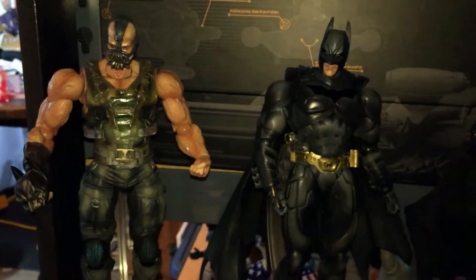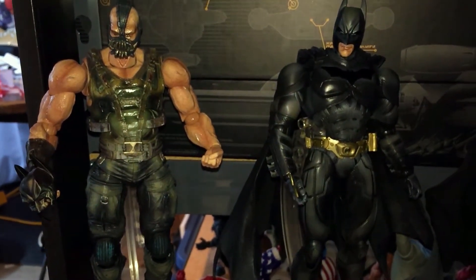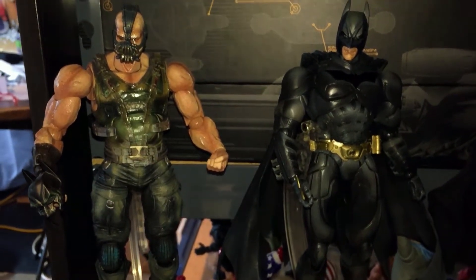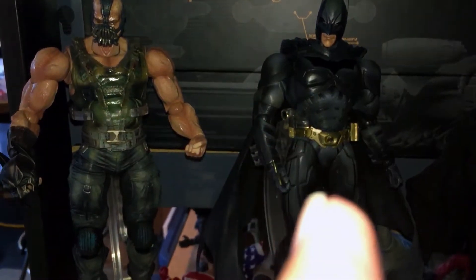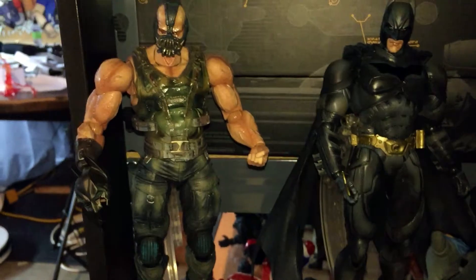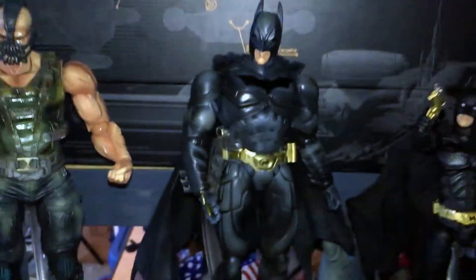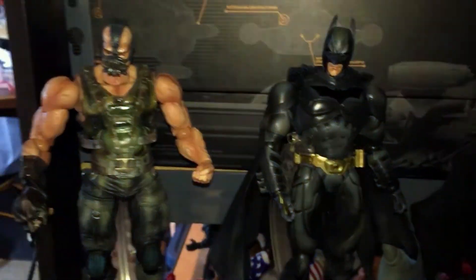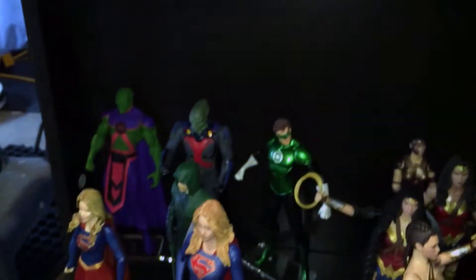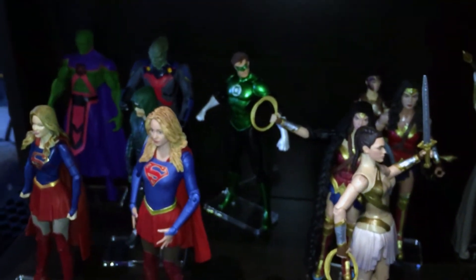I've wanted a Bane for a long time and finally picked this pair up. The only thing I don't like about this set — well, they didn't come together, but they were kind of in a series — is that this Batman should have come with an unmasked head, since he's holding the mask. Bane is holding it on this side, and this Batman should have given us the option of having it without the mask. But you know, what are you gonna do.